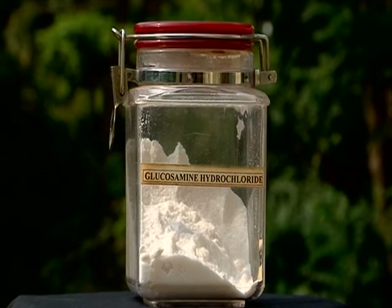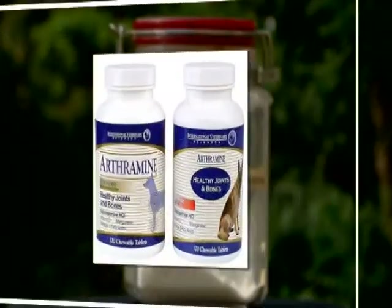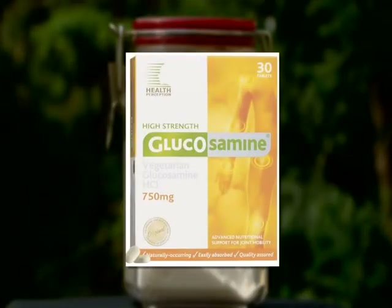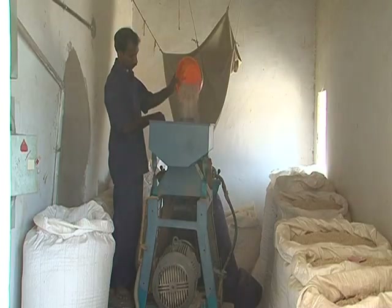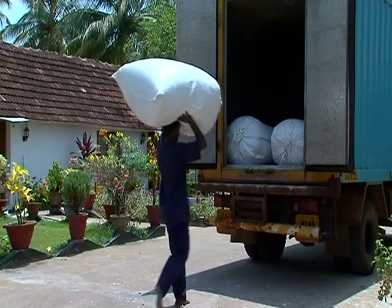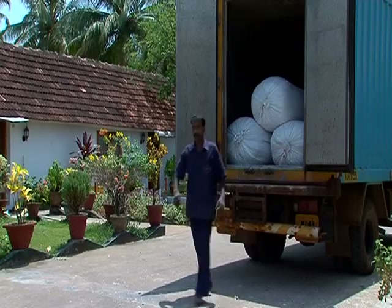Glucosamine hydrochloride, on the other hand, finds application as a dietary supplement, mainly in controlling arthritis. This makes it a high-demand product, with its current estimated demand being more than 2,000 tons per month.